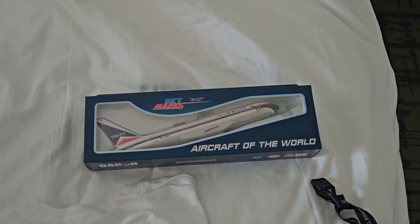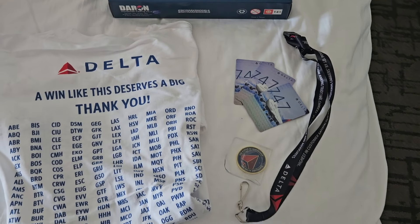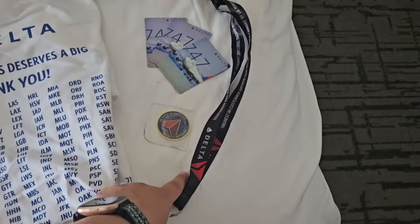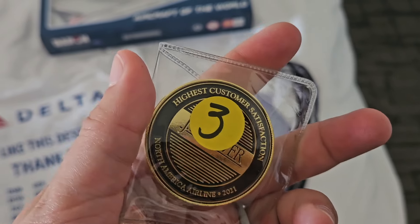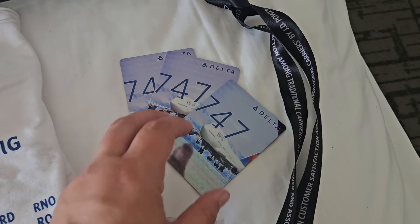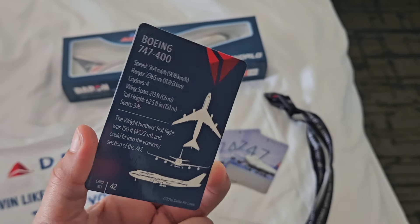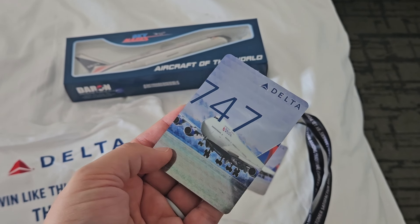Our total purchases today were the Spirit of Delta plane, and then everything else we got from the surplus sale. I got this t-shirt for a dollar, a lanyard for a dollar, and this Delta challenge coin for three bucks. We also got some of these 747 trading cards — these are the cards that pilots have when you go on an aircraft. Apparently they only had one box of these left in existence, so we bought a bunch of those as well.